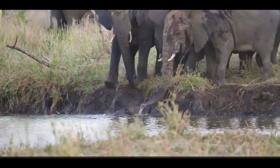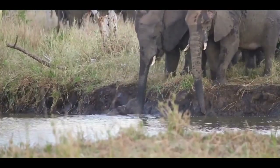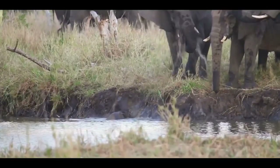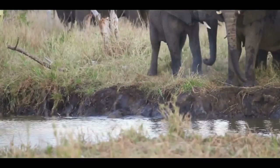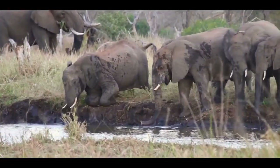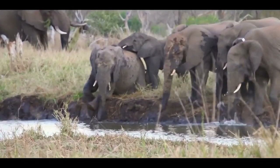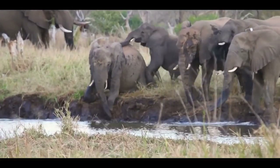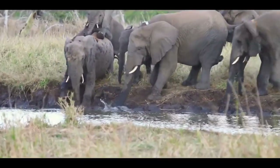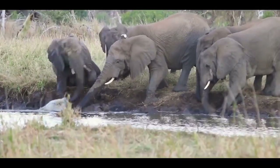Anik. I see the trunk. Yes, it's still there.